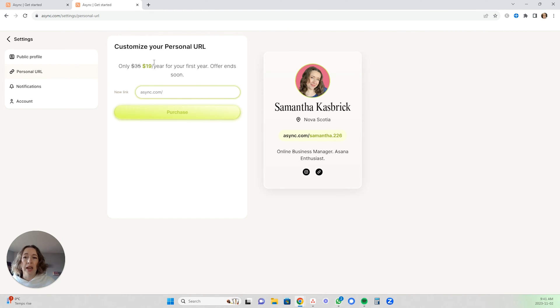You can get the paid version for $19 per year for your first year, or regularly $35, but from what I can tell the only thing that gets you is a personalized URL. To me that's not super important — I don't mind it being Samantha.226. Maybe if this got really popular it might matter more, but at this point I really don't see the added benefit of a customized URL. Everything I'm going to show you can be done on your computer or on your phone, because there is also an app with all of these capabilities.